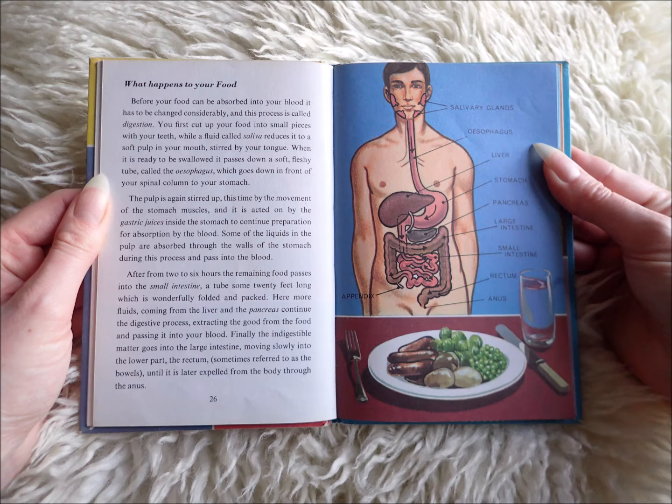What happens to your food? Before your food can be absorbed into your blood, it has to be changed considerably, and this process is called digestion. You first cut up your food into small pieces with your teeth, while a